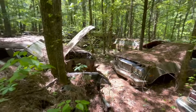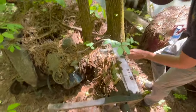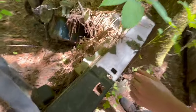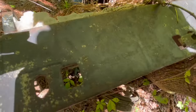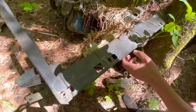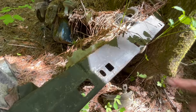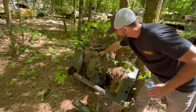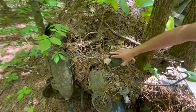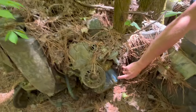This looks like a 67 Mustang — you can barely see the 7 on the tag. It looks like a C code, which would have been a 289 two-barrel car. It does look like it has the 289 in here — we can tell it's a small block Ford and it has the blue paint on it.